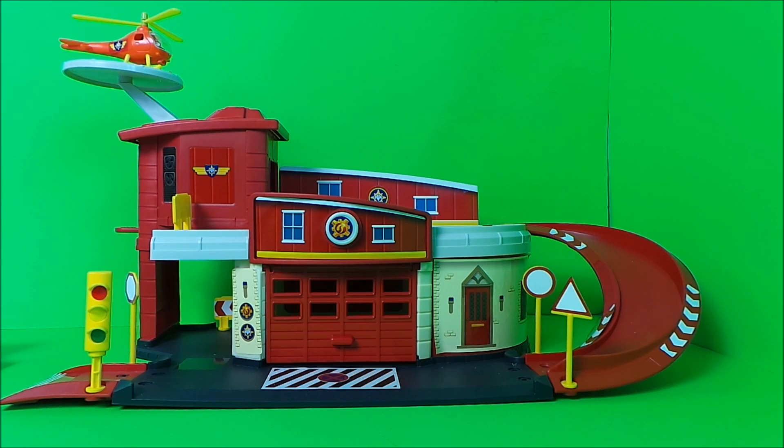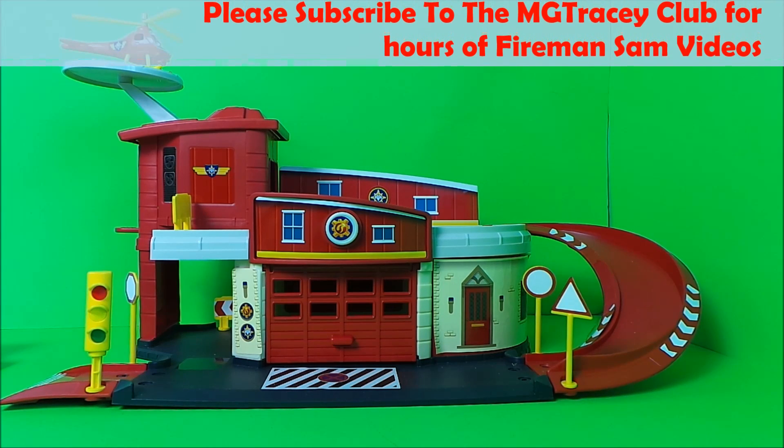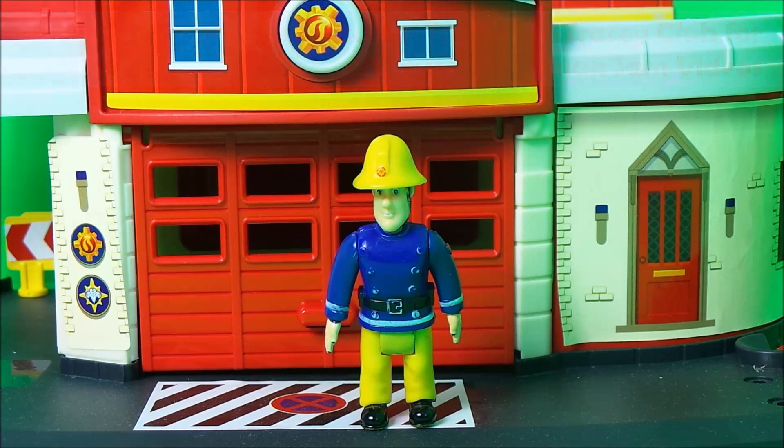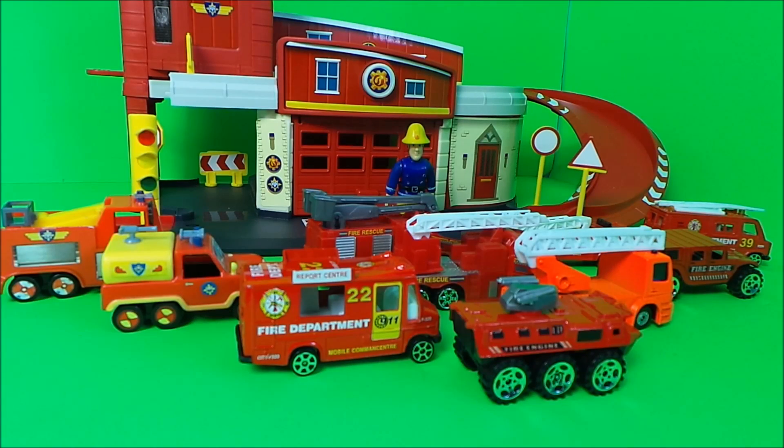Hello, hi there guys! We're at the Pontypandy fire station today, and Fireman Sam wants to share with you his top 10 favorite fire rescue vehicles. He's got them all lined up ready to share with us, so here they are all together.